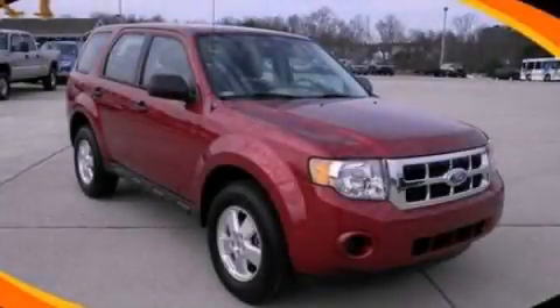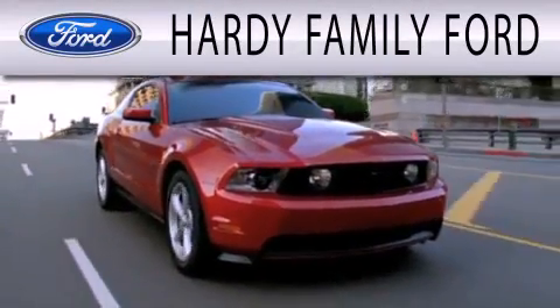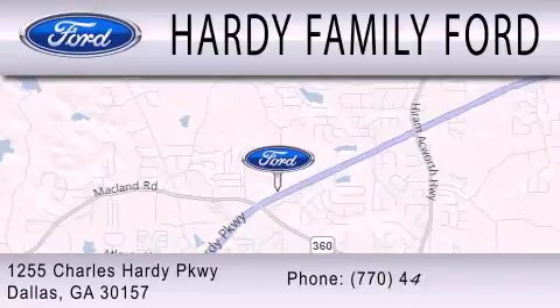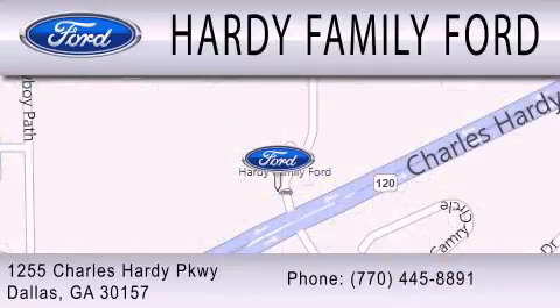We invite you to contact us today to learn more about this vehicle. Hardee Family Ford is dedicated to doing everything possible to ensure that the experience you have selecting your next vehicle is as pleasant as possible. We are located at 1255 Charles Hardee Parkway in Dallas.